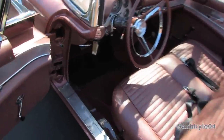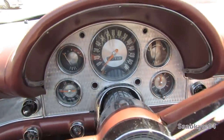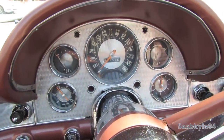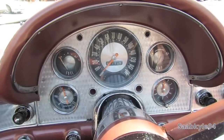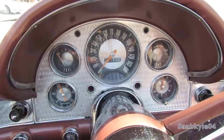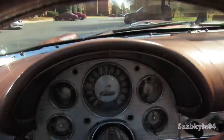Let's go ahead and see how she sounds. An amazing sound — you can just feel that V8 rocking the vehicle back and forth.